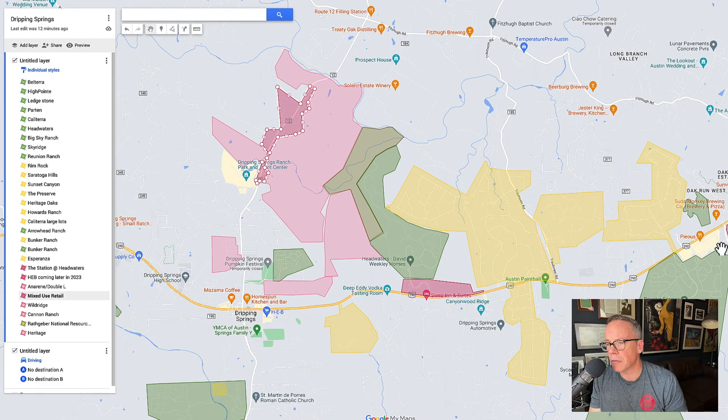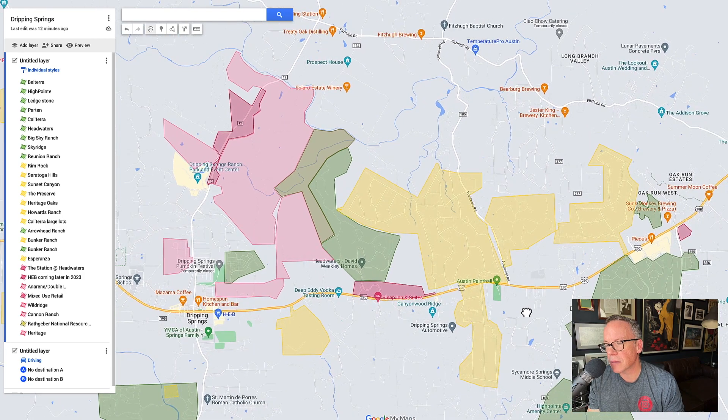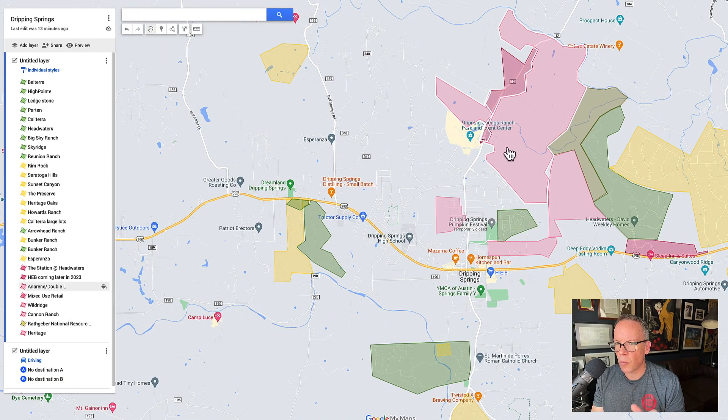They're also doing a senior living community — I believe in the front of Belterra too. Here's why that matters: if your family buys in a neighborhood like Headwaters, Belterra, or Double L, it's nice to have that option for grandparents to live at the front of the neighborhood — close but not too close, not in the house but nearby with their own setup. Sometimes it's not senior living, sometimes it's just garden homes or a lock-and-leave community like at the front of Belterra and Bunker Ranch — freestanding homes where you don't maintain the yard, you just lock up and go.